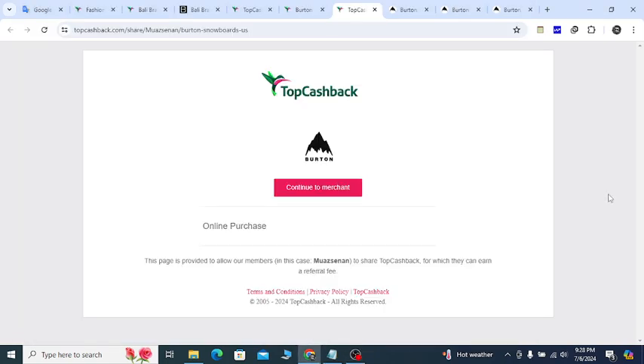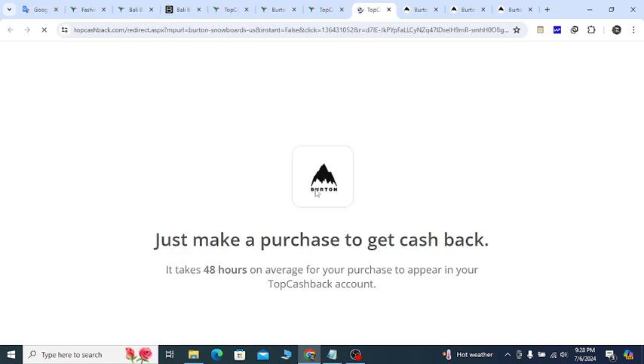Hey, what's going on? In this video I'm going to show you Barton Snowboards all the latest discounts that will help you save money. Go to my YouTube video description link and you will get a special discount. Click the continue button like this — it will redirect you to the official website.